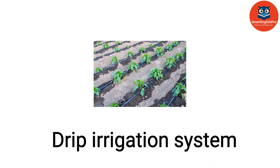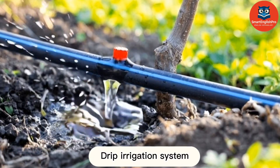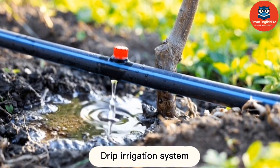Drip Irrigation System. This is a drip irrigation system. It delivers water directly to plant roots, conserving water and reducing weeds.